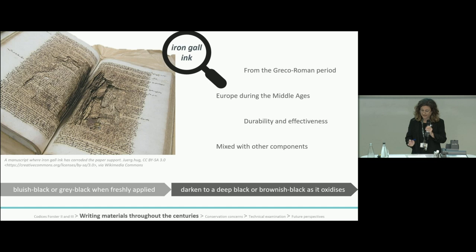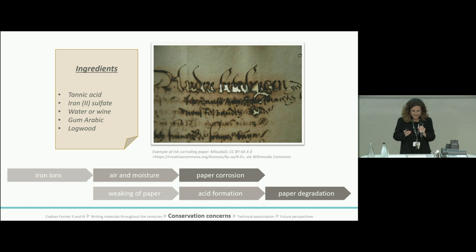Recipes varied throughout the centuries and iron-gall inks are often found mixed with other components. The ink is initially blue-black or grey-black when freshly applied, but over time it can darken to a deep black or brownish-black as it oxidizes. The earliest surviving recipes for iron-gall ink are found in the writings of Pliny the Elder, specifically in Naturalis Historia, written in the 1st century CE.